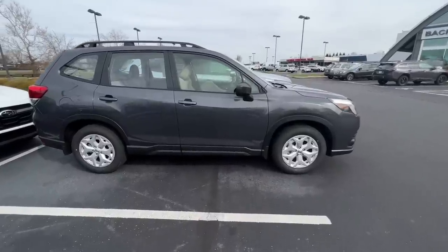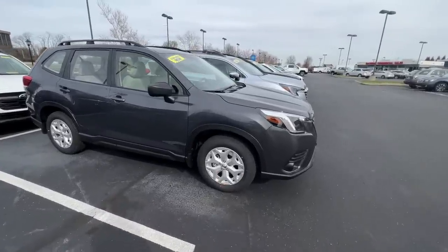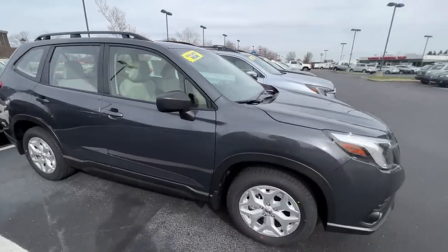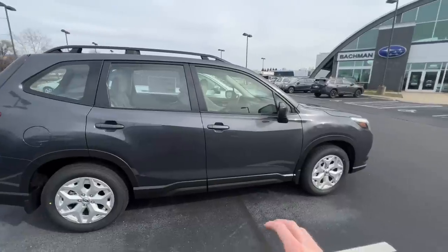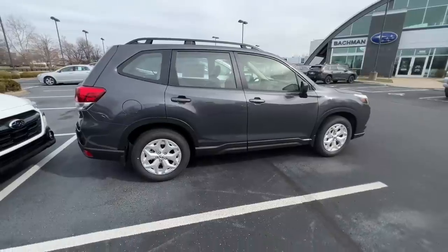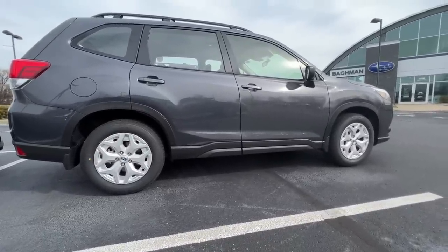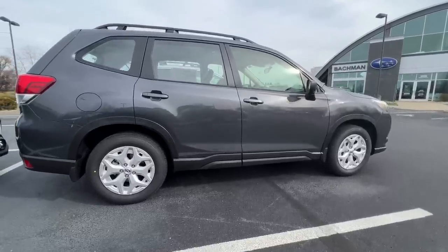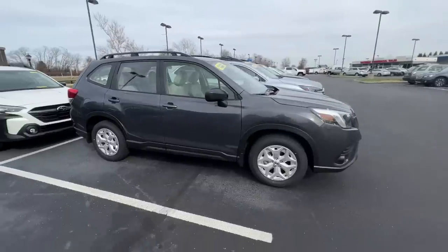Subaru is well known for its symmetrical all-wheel drive system. All four wheels on all Subarus move equally — with the exception of the BRZ, which is the only one with rear-wheel drive. All other Subarus, regardless of vehicle or trim level, have the symmetrical AWD system standard. You don't have to engage it — it's not a front-wheel-drive-dominant vehicle where you click a button to engage the rear. This plays into Subaru's safety and ability to drive in off-terrain environments, snow, rain, or gravel.